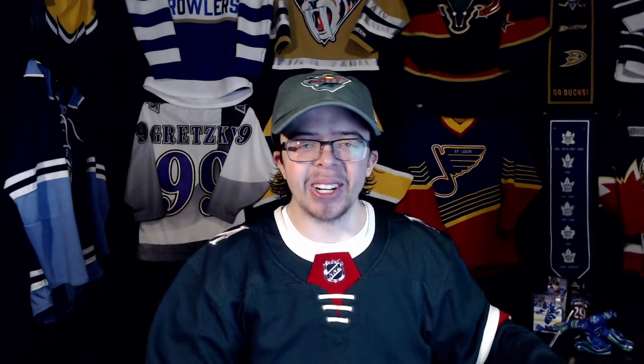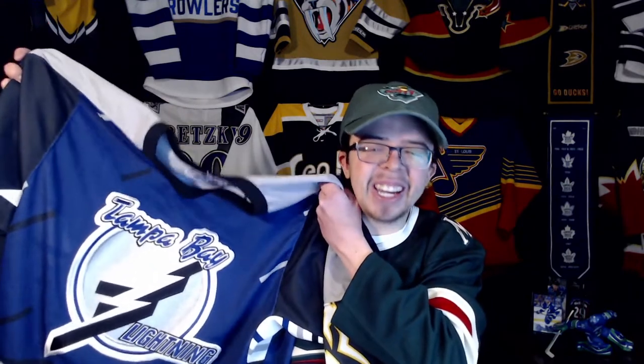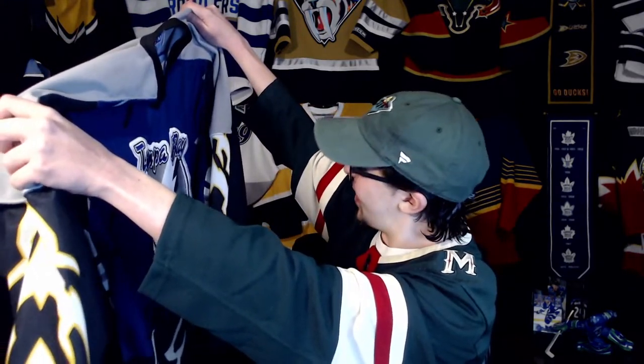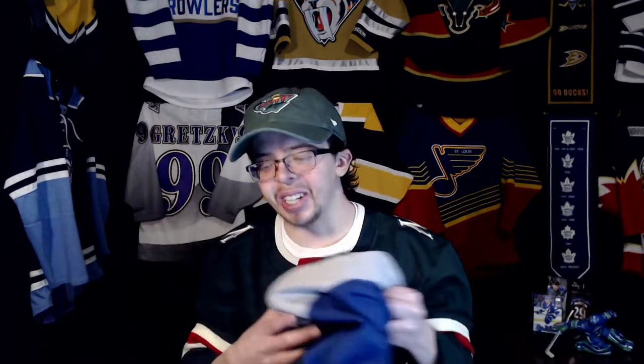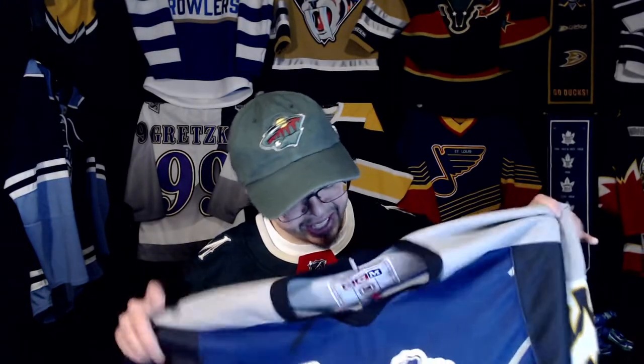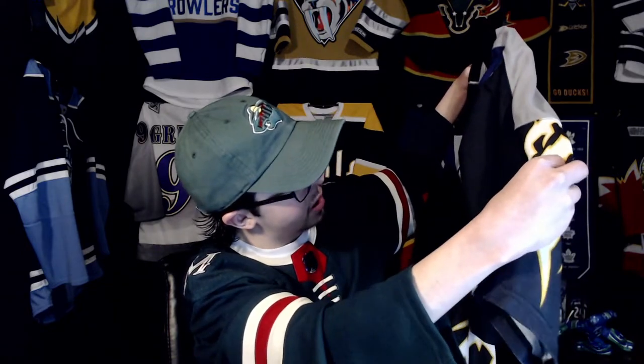Alright, I'm so excited — here we go! It is the Tampa Bay Lightning Storm jersey! Oh my god, I am so so happy to have this jersey in my collection. This is one of the jerseys I've wanted for a very very long time. I've only found it in my size twice — once the price was like $800 Canadian and the jersey was super damaged and super ruined.